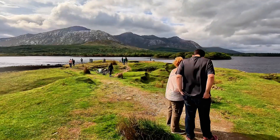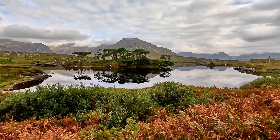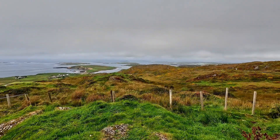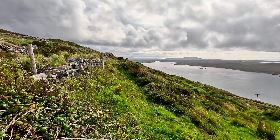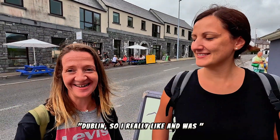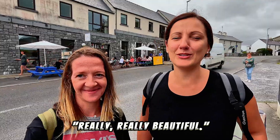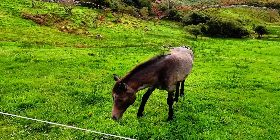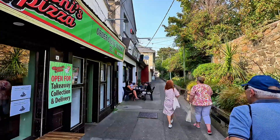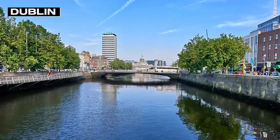These little moments, added to all of the other attractions, helped to solidify in my mind the fact that Ireland — especially Western Ireland — was one of the most special places on the planet. The natural beauty of Ireland is one thing, but the history and aesthetics of its cities are another. I was only in Dublin a short time, but what I saw was magnificent.